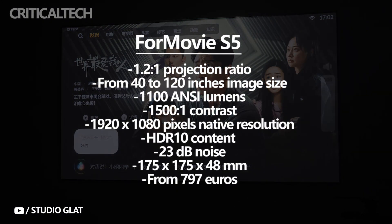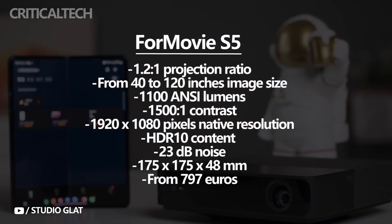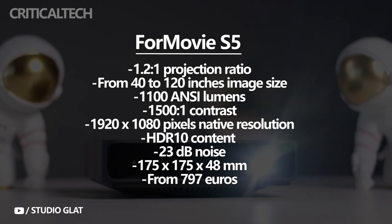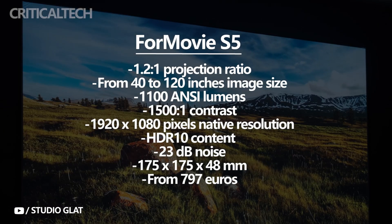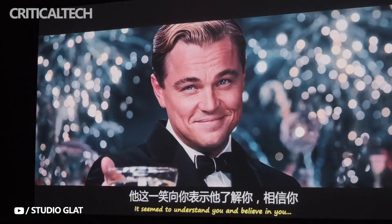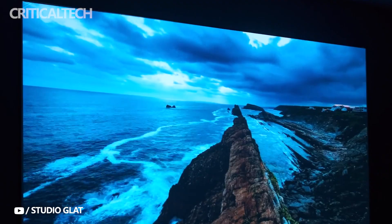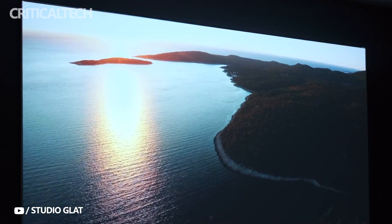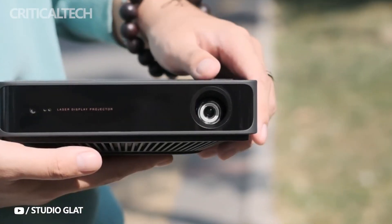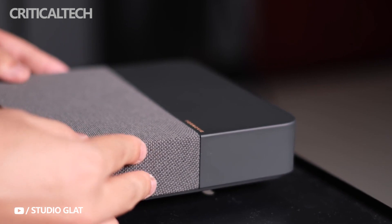The projection ratio is 1.2:1, and the image size ranges from 40 to 120 inches. According to the manufacturer, the luminance is 1100 ANSI lumens and the contrast is 1500:1. The Fengmi S5's native resolution is 1920x1080 pixels, which means it cannot natively decode 4K content. HDR10 content can be decoded, however decoding alone does not guarantee an especially high-contrast display.